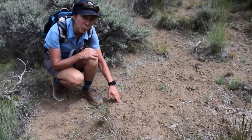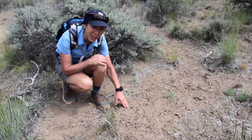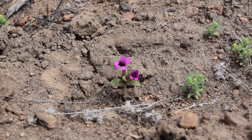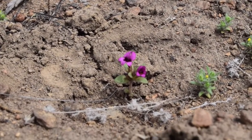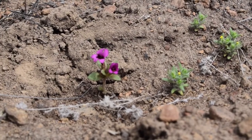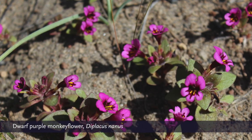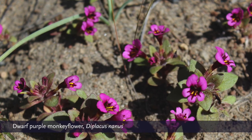This is like a dwarf monkey flower. The Latin name is Mimulus nana — mimulus is the monkey flower genus, and nana meaning small. But the flower is so beautiful.